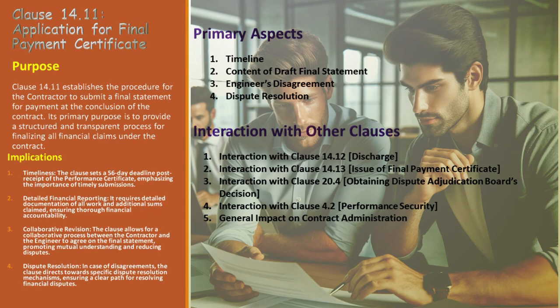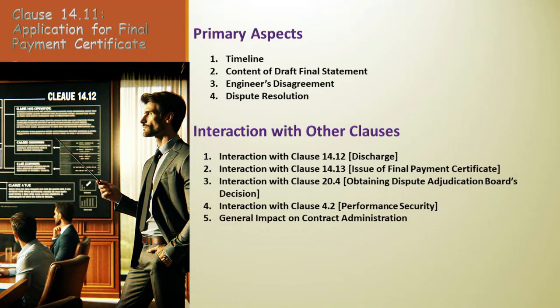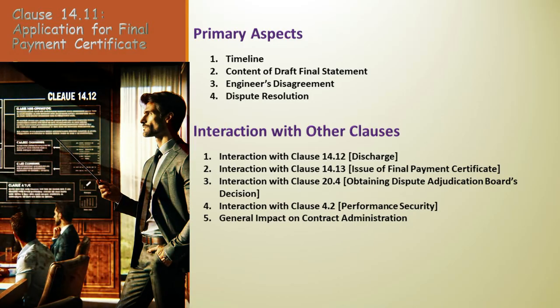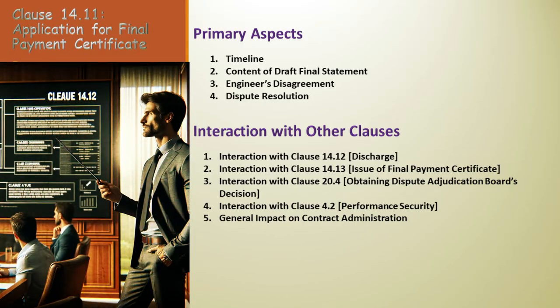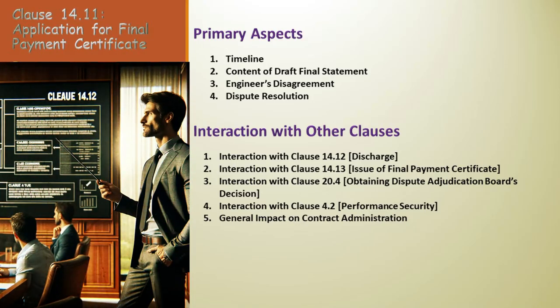In the intricate dance of construction contracts, Clause 14.11 is a framework that ensures financial clarity, timely action, and cooperative problem solving. Let's examine the shared effect between Clause 14.11 and Clause 14.12, which pertains to discharge. The final statement prepared under Clause 14.11 isn't just an isolated document — it's a critical prerequisite for the discharge process in Clause 14.12, symbolizing the sequential financial closure steps and integrating the final statement with the discharge process.